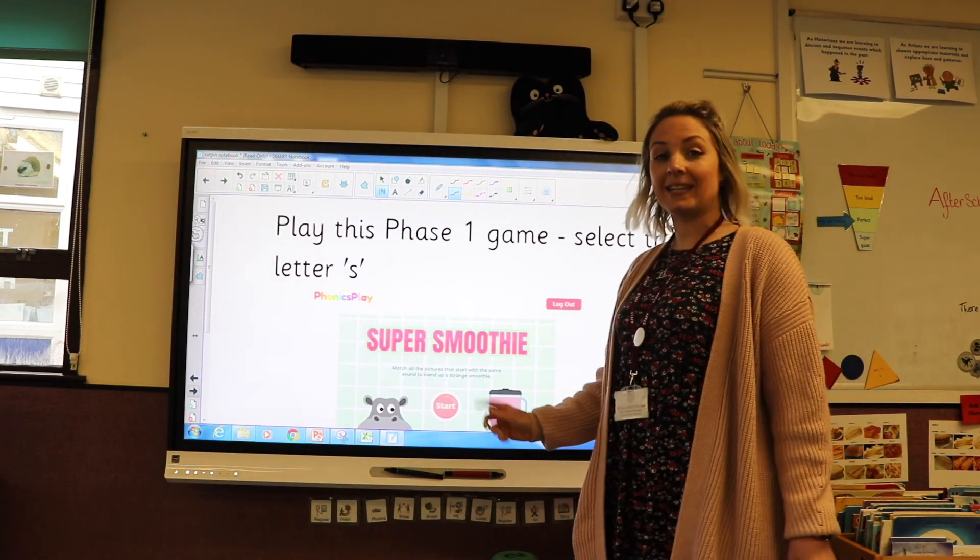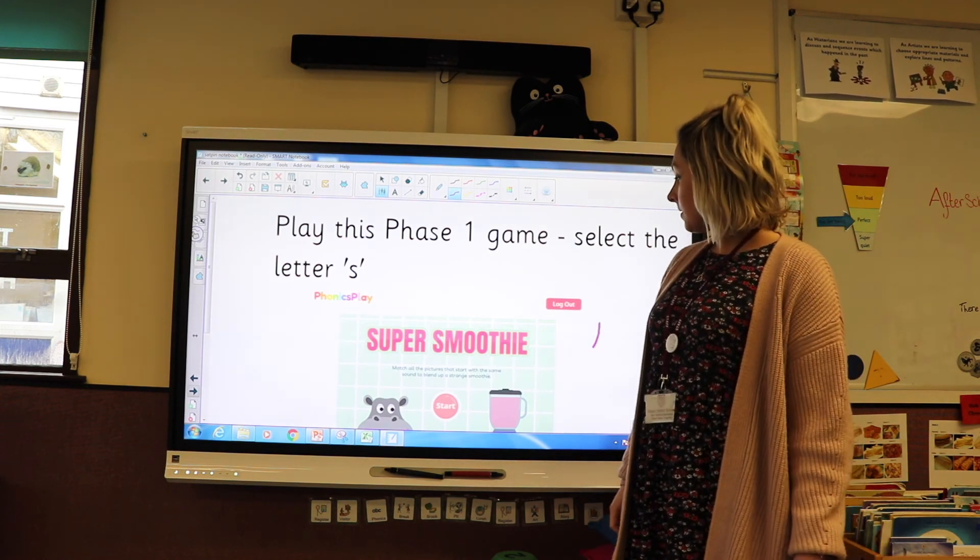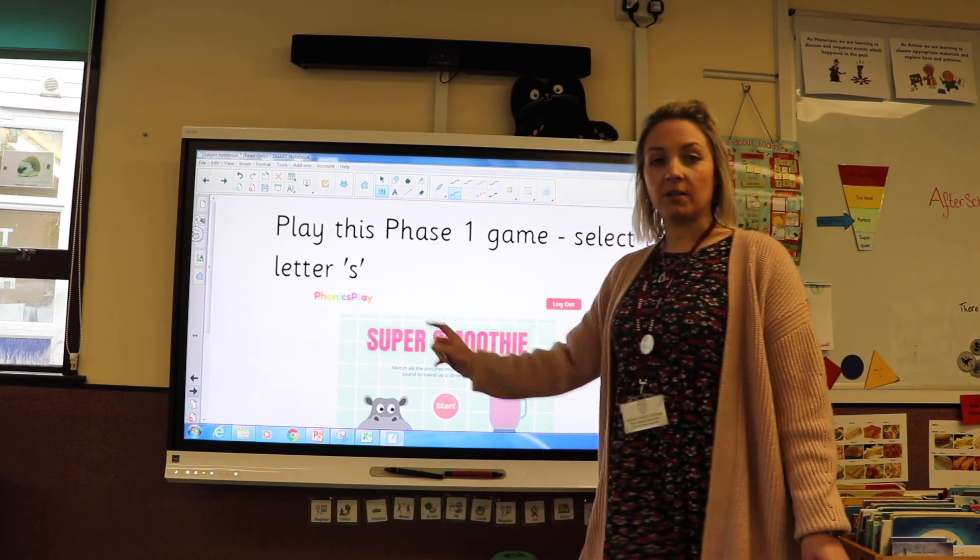Once you've had a go at writing the letter S, have a go at playing this game — Super Smoothies on Phonics Play.